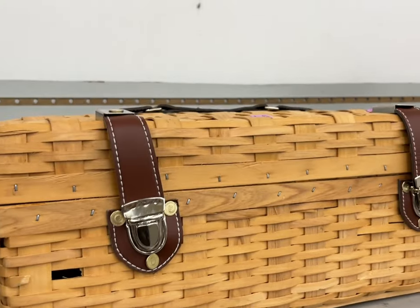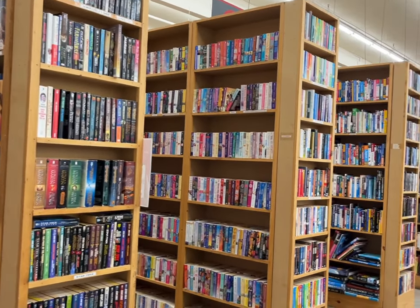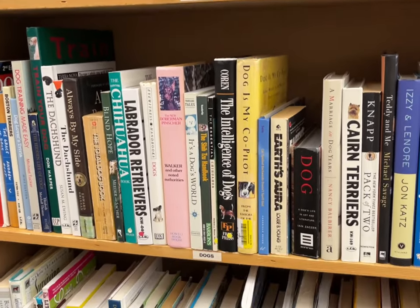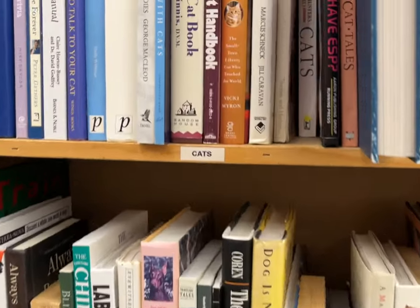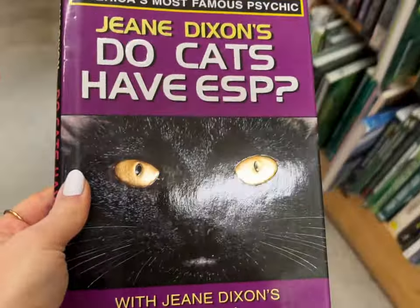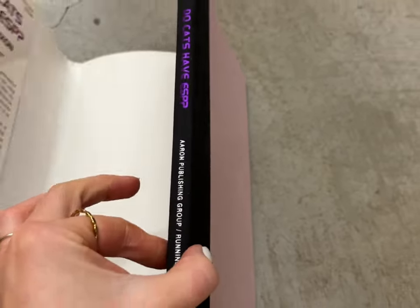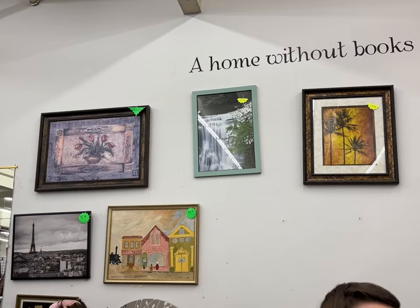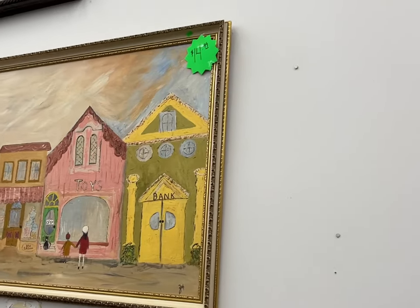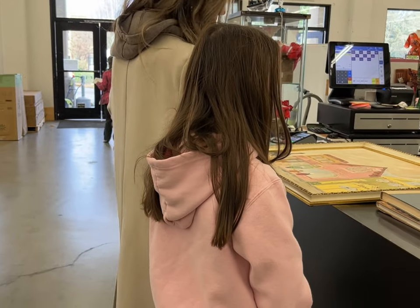I also spotted this picnic basket. Oh my gosh you guys, the book section at this store is unreal. One of my favorite things to do at a thrift store is go to the book section and locate a subject that interests me — in this case I'm looking at the cat section. This book title intrigued me. I thought it was funny so I took the cover off to see if there was a hard cover underneath that would go with my color palette at home. I was just about to leave when I noticed this large painting on the wall — it is so cute, it's definitely original and it's even signed in the bottom corner.